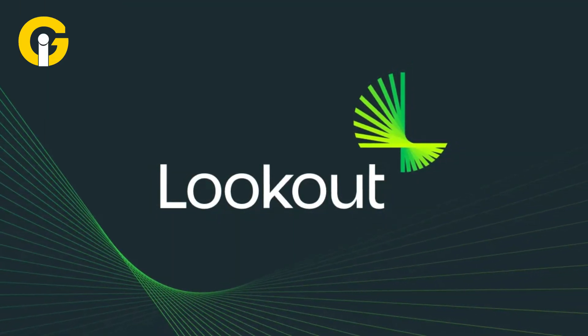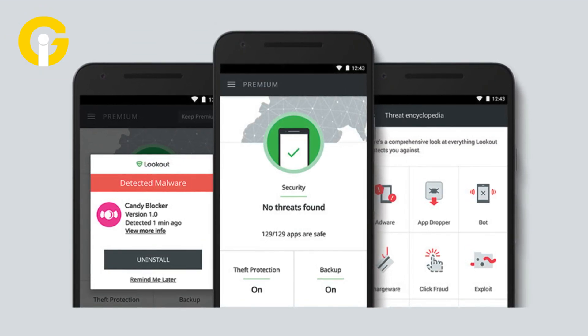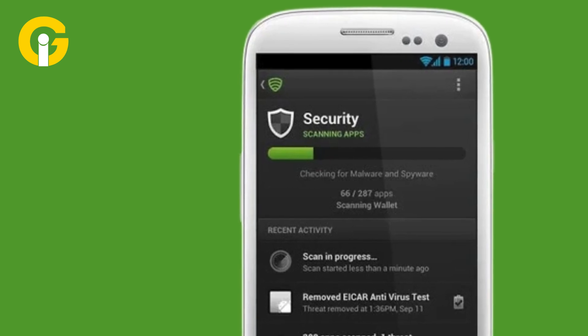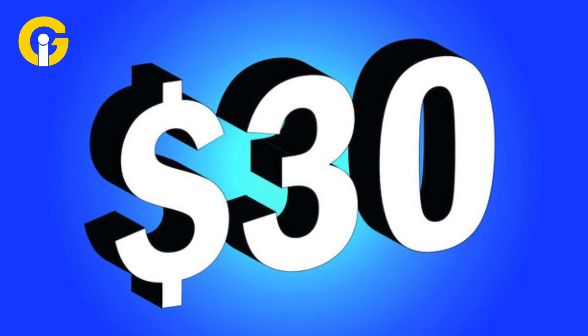Lookout Mobile Security is one of the first Android antivirus apps. It's easy to use, has a clean interface, and works without ads. It offers Wi-Fi network scanning, malicious website blocking, and more. The premium plan is $30 per year.